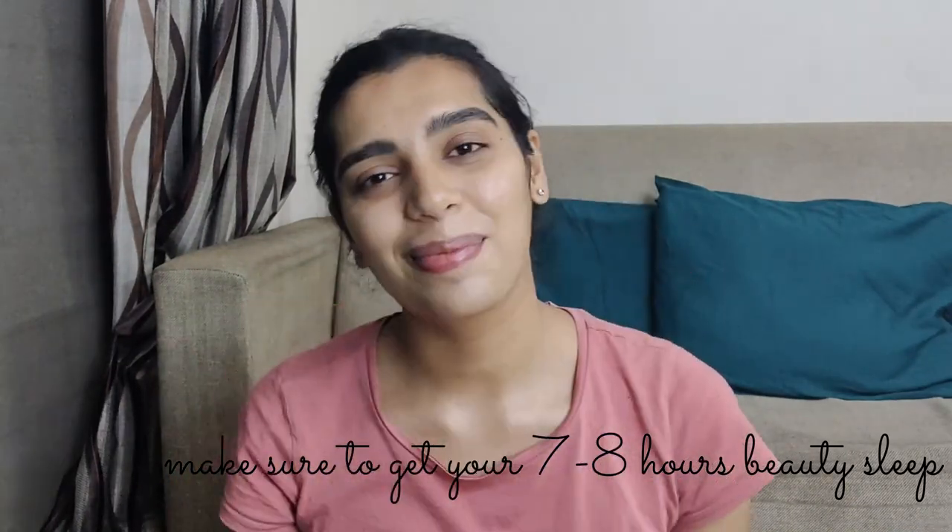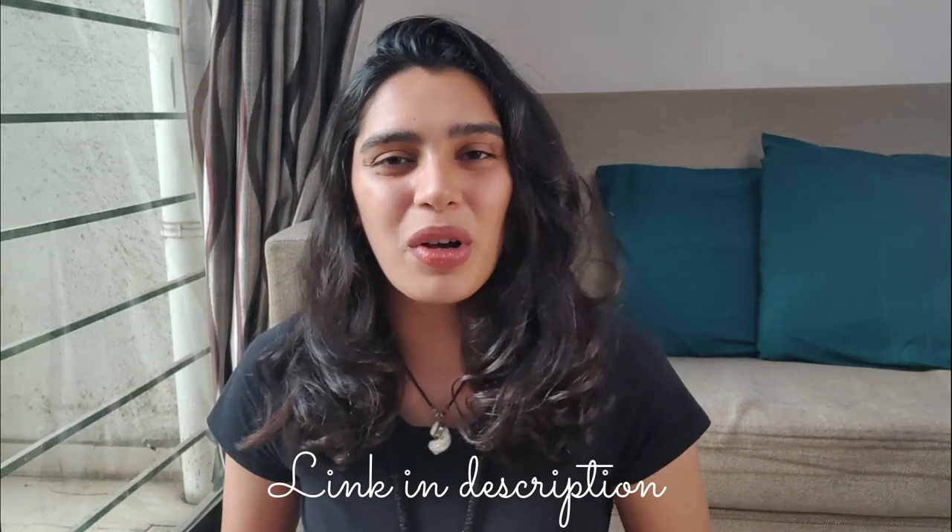Thank you so much for watching this video. I hope you enjoyed the routine and I request you to do it every day till Diwali and let me know in the comments how it worked out for you. Do not miss the morning drink — it's not just good for your face but also great for losing weight. If you haven't tried face yoga yet, I'd recommend giving it a shot. Watch my last video to know more about face yoga. That's all for today — see you in my next one, bye!